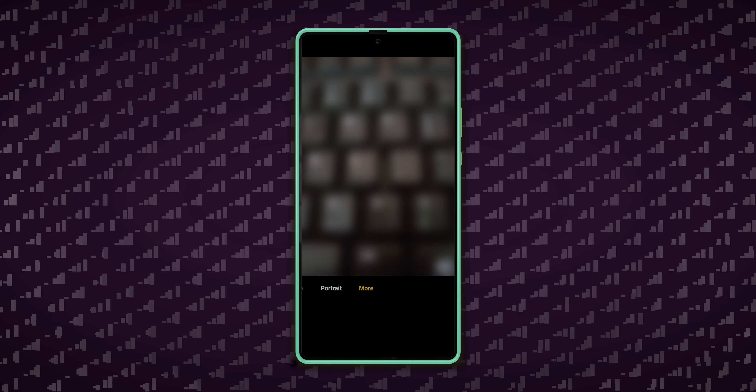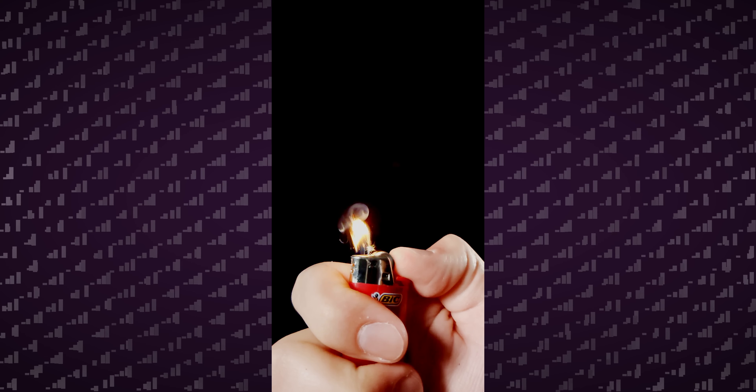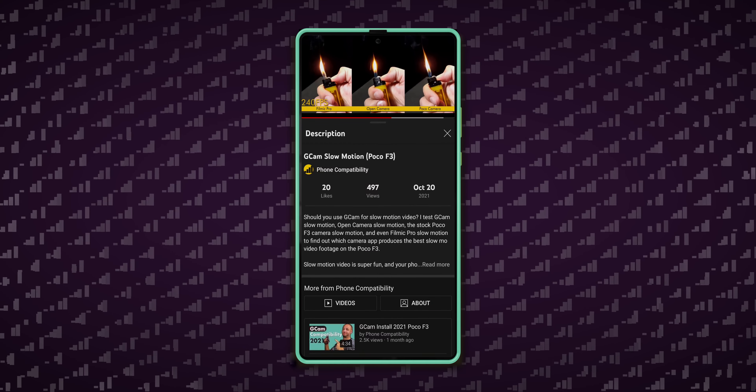Two fun things: the Poco camera can take 48 megapixel photos if you don't mind the huge file size, and record 960 fps slow-mo video in 1080p, which is really cool. You can check out a Gcam slow-mo comparison here if you want to know more.